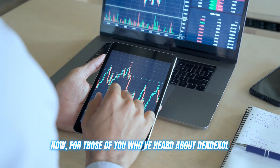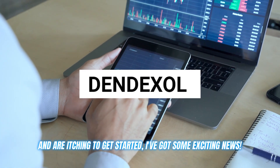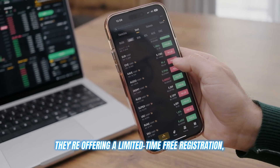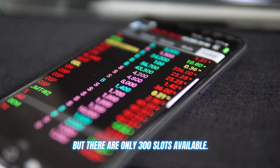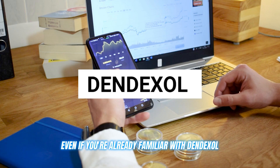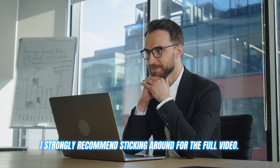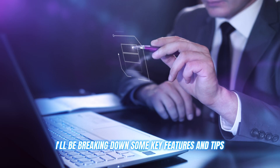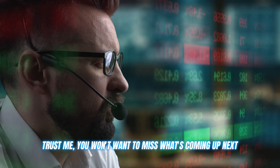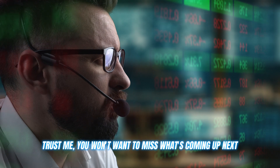For those of you who've heard about Dendexol and are itching to get started, I've got some exciting news. They're offering a limited time free registration, but there are only 300 slots available. Even if you're already familiar with Dendexol, I strongly recommend sticking around for the full video. I'll be breaking down some key features and tips that could really boost your trading game. Trust me, you won't want to miss what's coming up next.